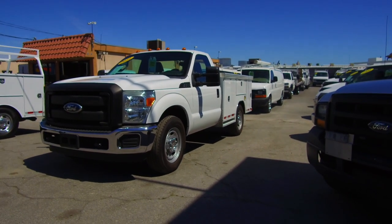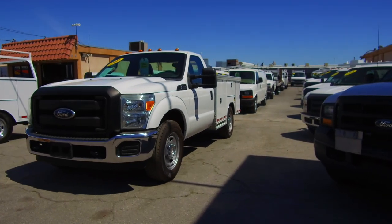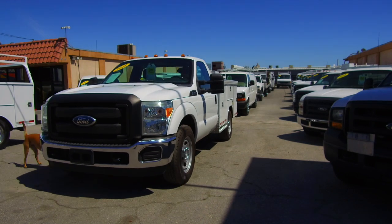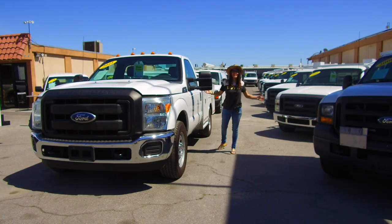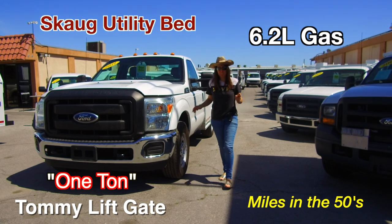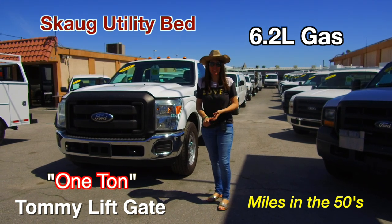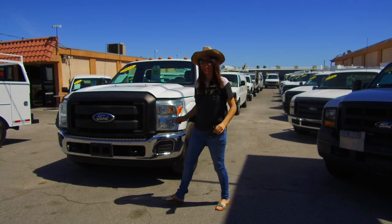Rev it up a little bit, put it into drive, put it into reverse — very nice truck. Let's just recap exactly why it is that you want this truck: it's a one-ton, 6.2 liter gas, features a super expensive high quality SCOG utility bed with a Tommy lift gate, miles in the 50s, brand new tires, not a dent, ding, or scratch. It has your name on it.